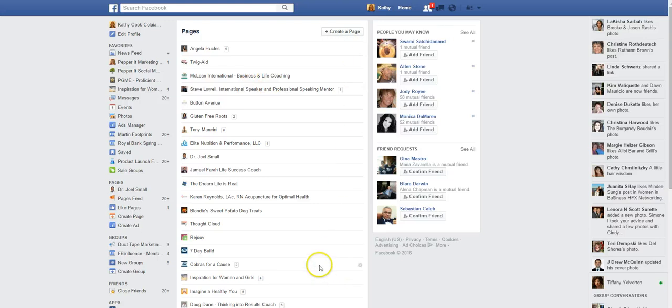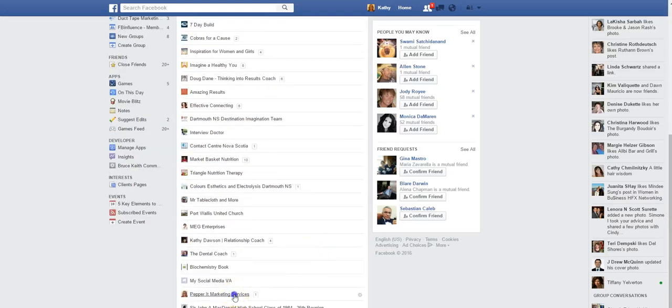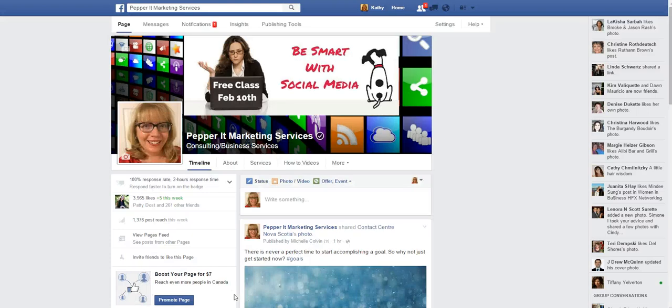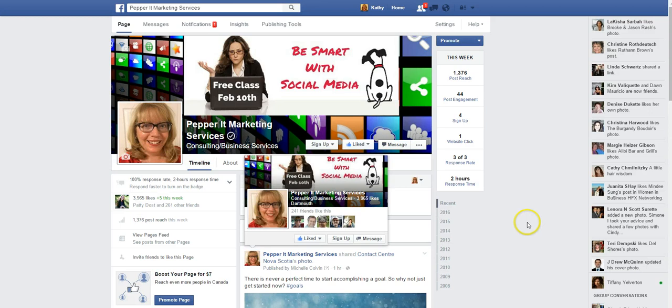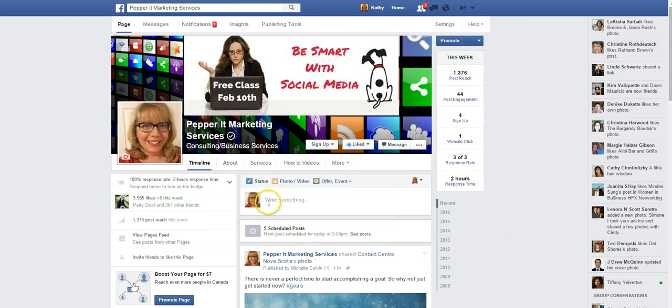That too is gone. So what's happening is you still go to the page like you would have before, and you'll come to your business page here. The change that has occurred is that instead of being able to click the home feed and see your feed of the other business pages you've liked, you're going to have to go to it from the left hand side of your menu bar.